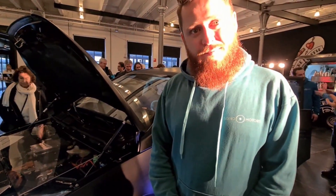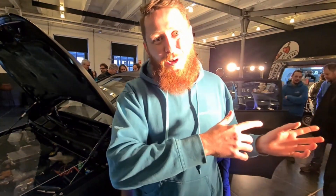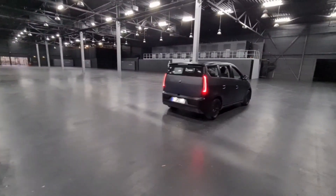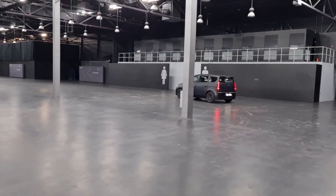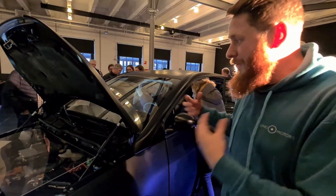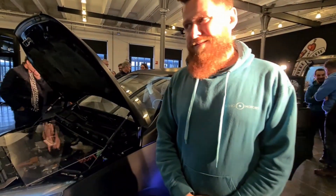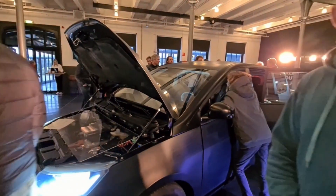Is this the only car you have? We have in total 18 prototypes produced. We've got two with us on tour — one is in the other hall where people are doing test drives, and this one is standing here for everyone to get a feeling of how it feels and how it is sitting inside the Sion. It's a five-person car.